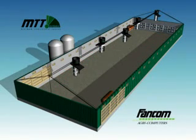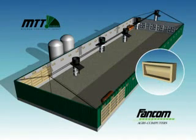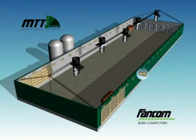Air is introduced over the entire length of the building. This ensures that fresh air is distributed evenly. The air inlet directs the fresh air towards the ridge where the air is warmed, so the birds never suffer from a sudden drop of cold air.